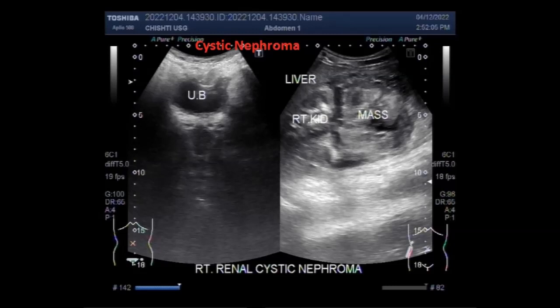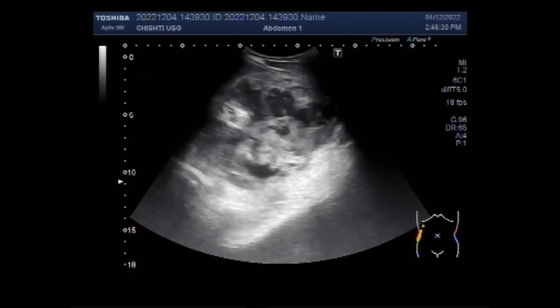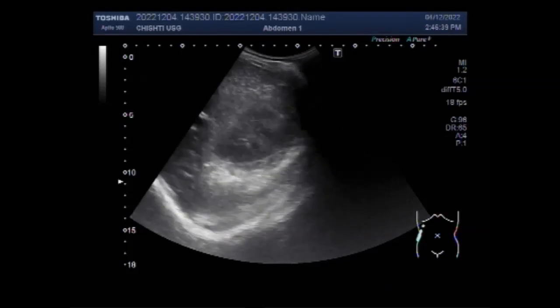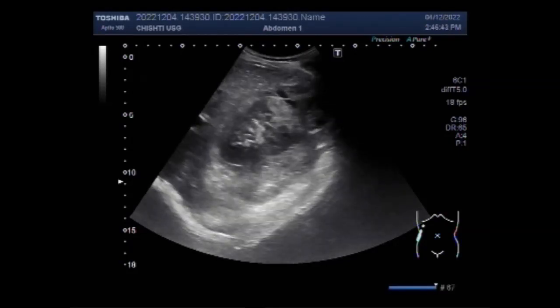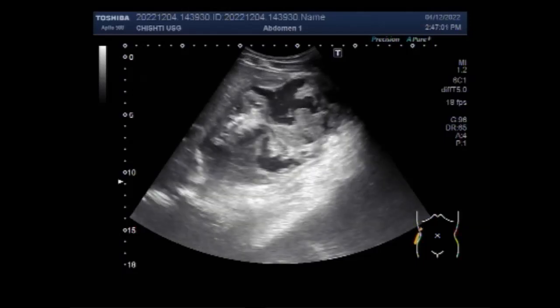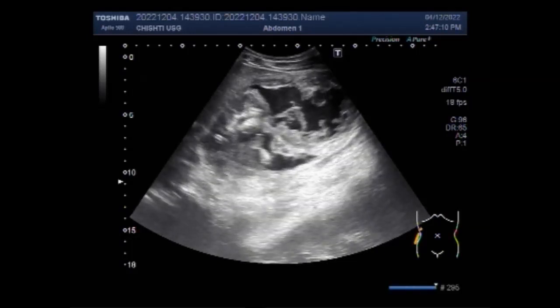Dear viewers, I hope you are all fine. This ultrasound video shows a large renal mass — renal cystic nephroma. Ultrasonography is the first radiological examination performed for the evaluation of any abdominal mass. Ultrasound can provide the imaging results necessary for diagnosing multi-locular cystic nephroma. The diagnosis may be confirmed by CT scan or MRI. Multiple cystic nephroma is a benign mixed mesenchymal and epithelial neoplasm of the kidney. MLCN is classically described as a benign slow-growing renal tumor, and there are more than 200 cases reported in the literature.